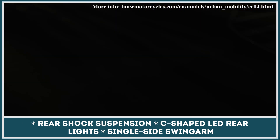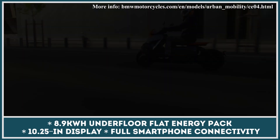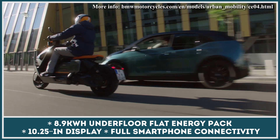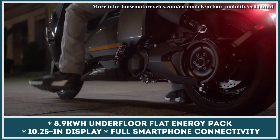The riding range is expected to reach 80 miles. The two-wheeler gets U and C-shaped LED lighting, a single-sided swing arm, and a rear shock. It's also fully connected to the rider and smart tech with a 10.25-inch display — the largest in the scooter segment.